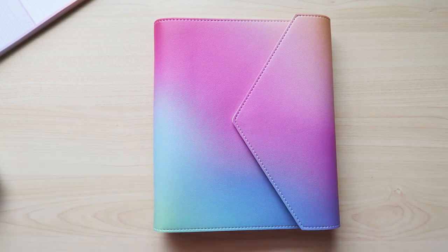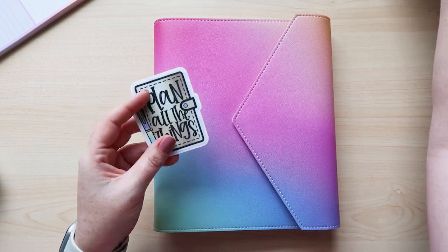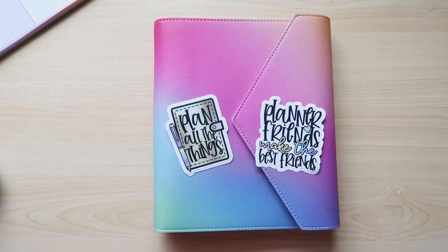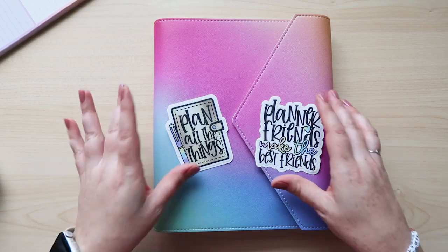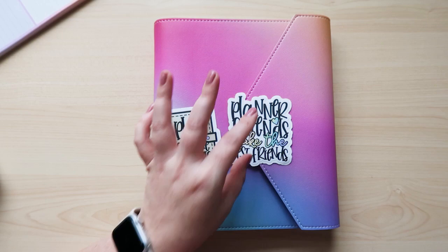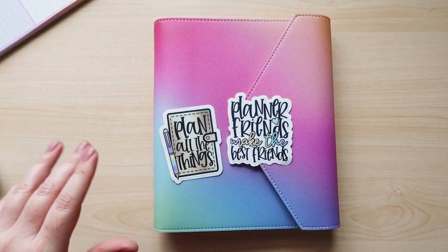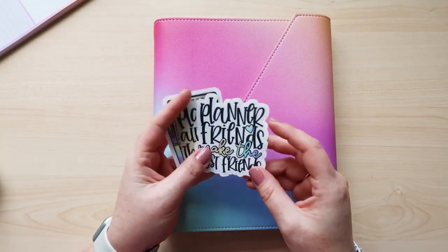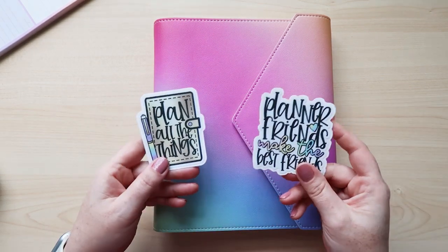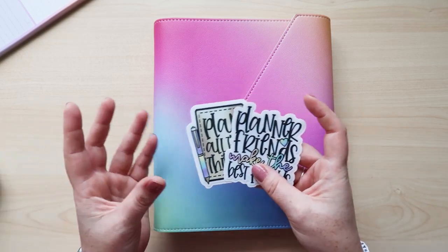Make sure you shop using an affiliate link — mine will be in this video, on my Facebook group, and on Instagram. If you make a purchase using my affiliate link during launch, I've created these die cut stickers I'd love to send you. Just fill out the little Google form attached to this video. One sticker says 'Plan All the Things' and the other says 'Planner Friends Make the Best Friends.' These are matte stickers — I've been using them on my cup and they hold up through hand washing. It's just my way of saying thank you for supporting me.